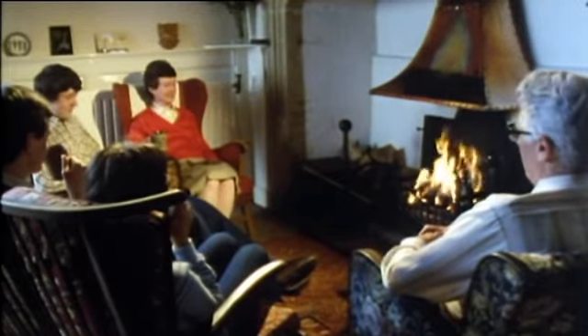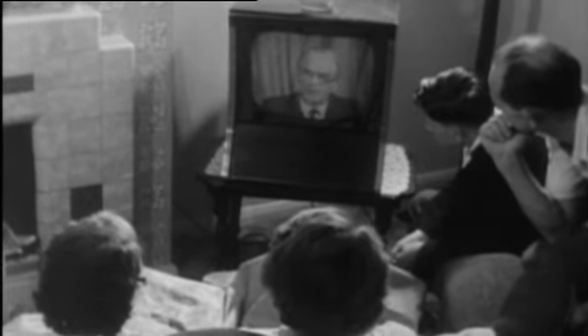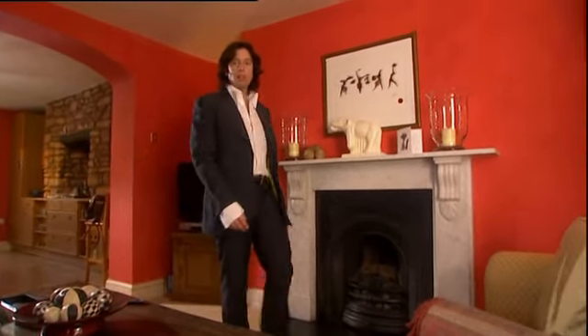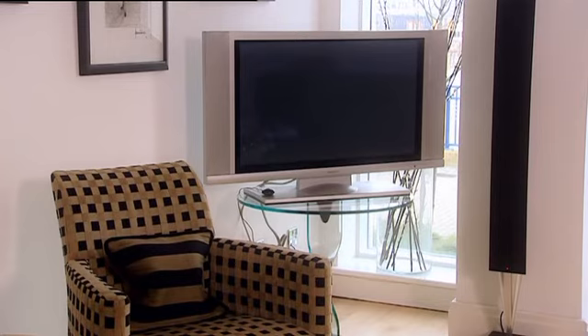Traditionally, the fireplace was always the focal point around which you would arrange your furniture. But nowadays, this often competes with the television for centre stage. When television first became widely available, nobody tried to conceal the fact they had one — in fact, quite the reverse. These days, I don't think that people think about televisions enough. They either celebrate that great big technological monolith in the corner, or they hide it away in a chintzy little cabinet. I really believe that a television can be incorporated into a modern design scheme. But first of all, you have to work out where you're going to put it.